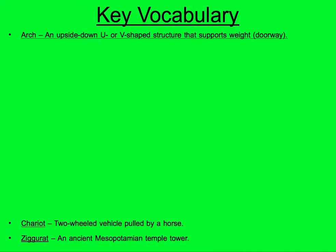Arch: an upside-down U or V-shaped structure that supports the weight. Think about a doorway — before they had all the metal, they had to figure out a way to hold things up.